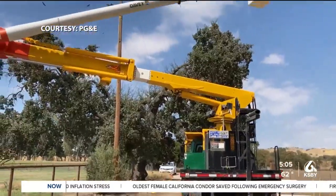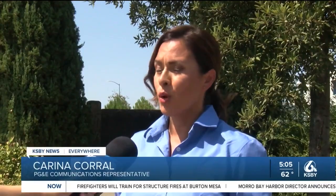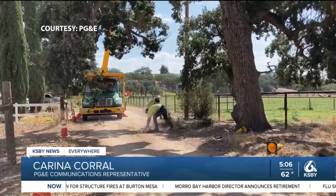We can either cut down the tree or cut the tree back. We patrol about 100,000 miles of line a year, and we've cut down or pruned about a million trees in a year.